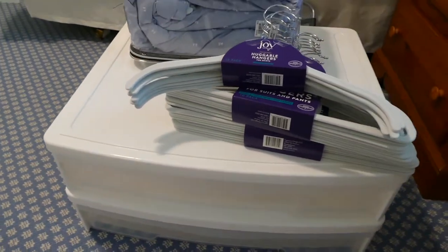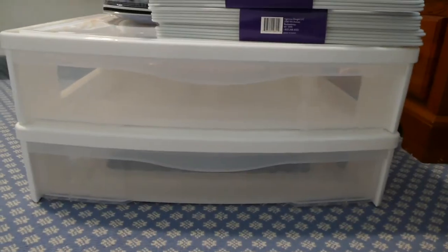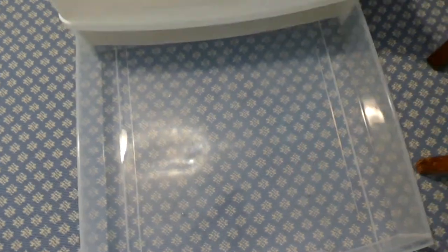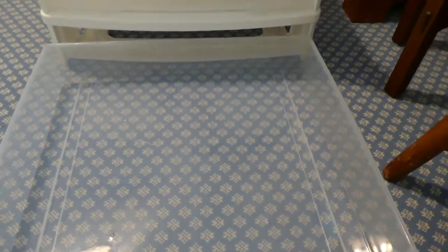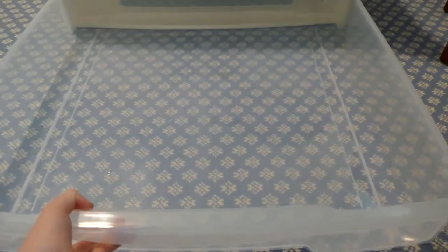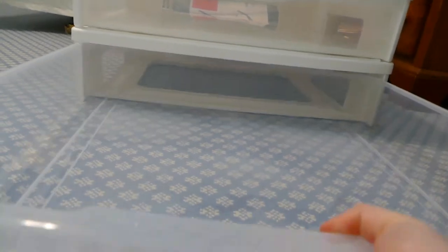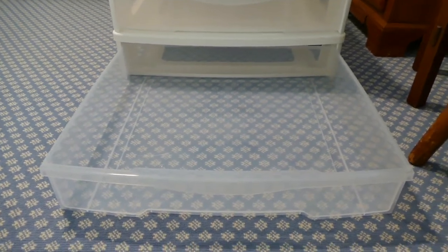These are resting on top of something I got at the Container Store — wide under-bed storage. It's designed to go under my bed. Look at how far it comes out — that's a lot, using my hand for reference. They extend really far and I just thought they'd be super handy. I also like that they're clear, so I can see what I have in there.